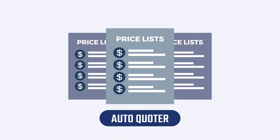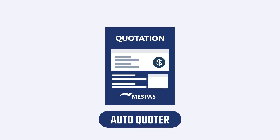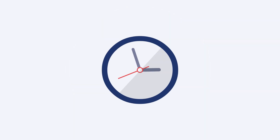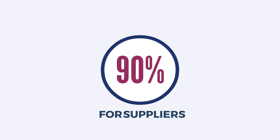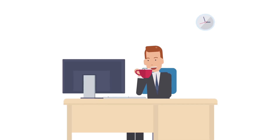An auto-quoter automatically creates quotations for suppliers based on the price lists they have defined in the system. Offers can be sent out in a matter of seconds. The system results in huge time savings — 90% time saving for suppliers. Sit back and watch the system work for you.